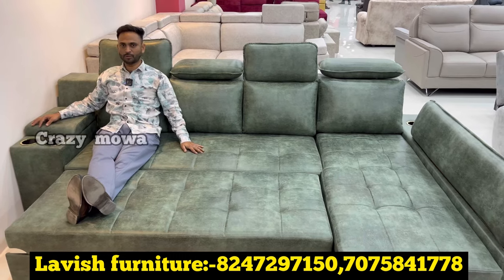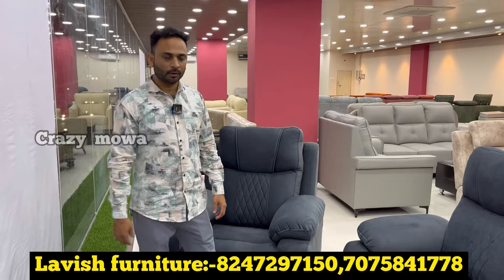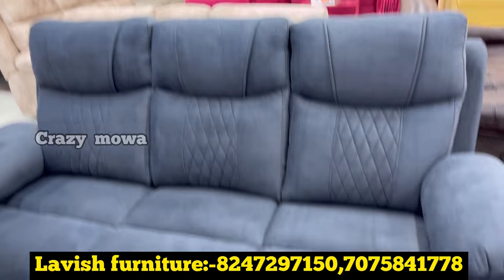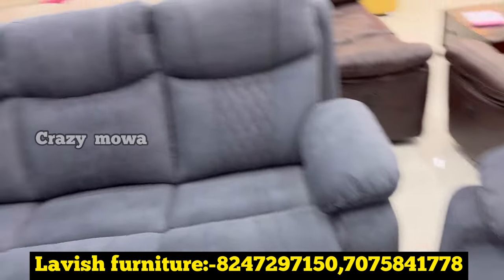You can visit the showroom. There are various models including recliner chairs. The recliner chair is very nice and comfortable. It has a back recron and diamond stitching.